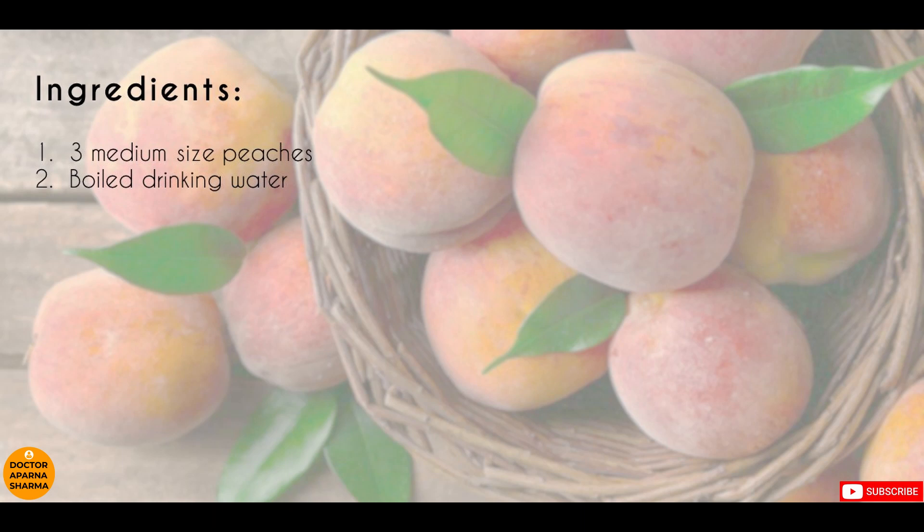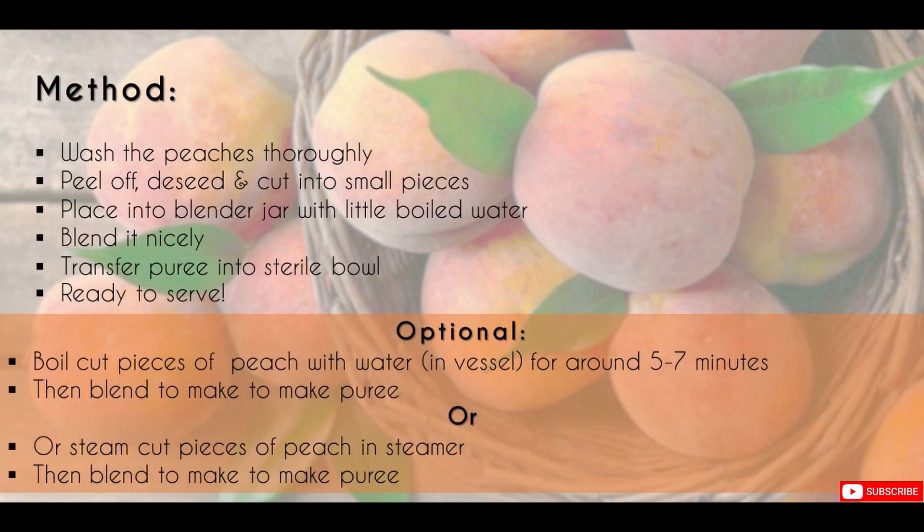Here I have taken three medium sized peaches and boiled drinking water to make the puree. Today we will make the puree by cutting and blending directly, but optionally you can boil or steam the peaches before blending.